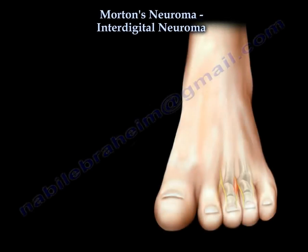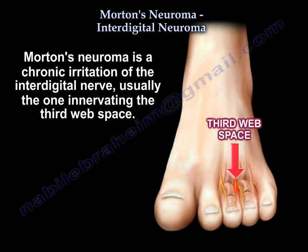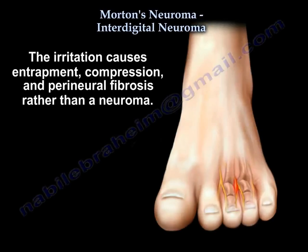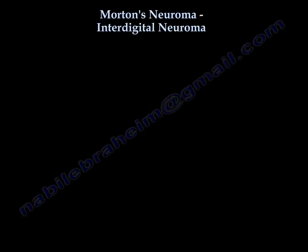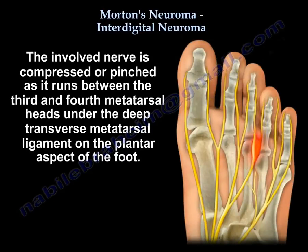Morton's Neuroma, also called Interdigital Neuroma, is a chronic irritation of the interdigital nerve, usually the one innervating the third web space. The irritation causes entrapment, compression, and perineural fibrosis rather than a true neuroma. The involved nerve is compressed or pinched as it runs between the third and fourth metatarsal heads under the deep transverse metatarsal ligament on the plantar aspect.